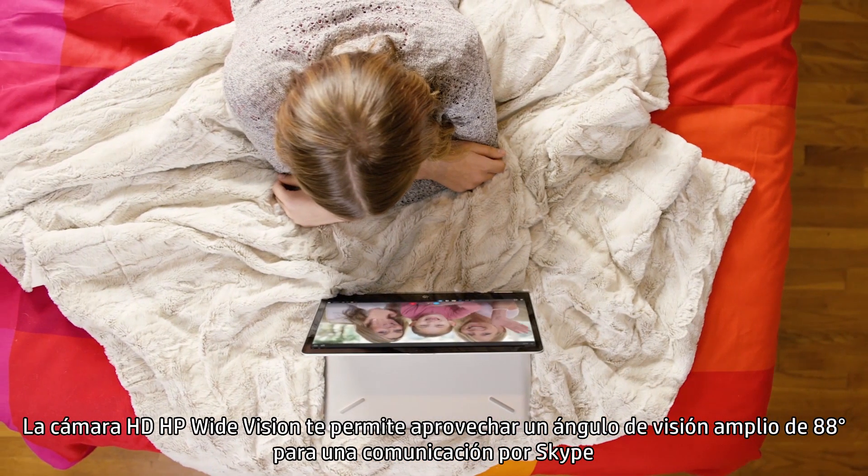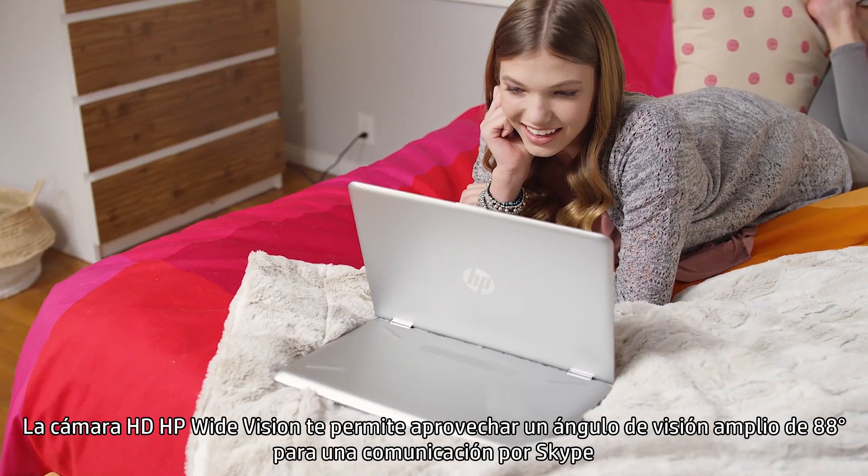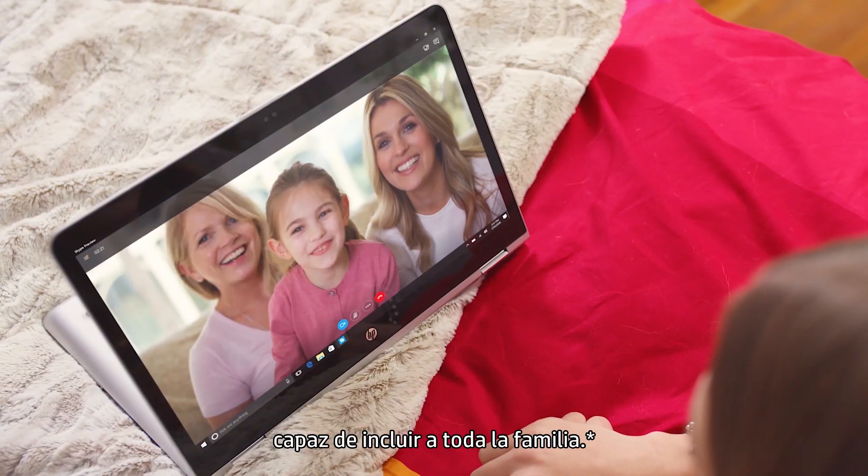The HP Wide Vision HD camera lets you take advantage of an 88-degree wide-angle view for Skype communication that can include the whole family.